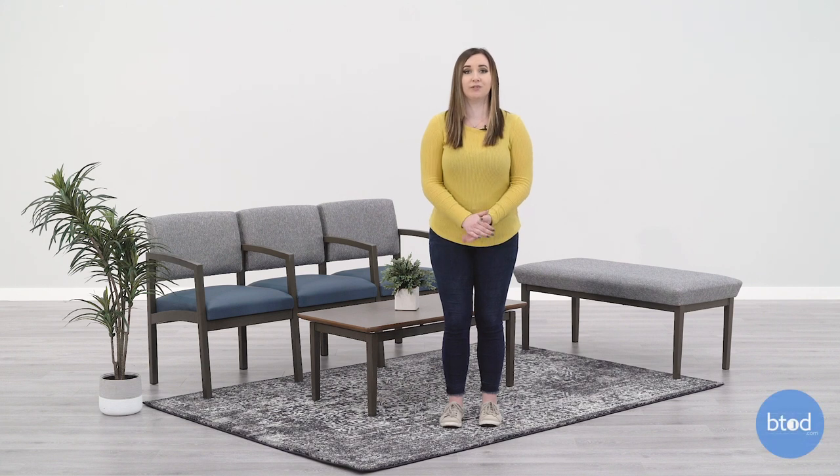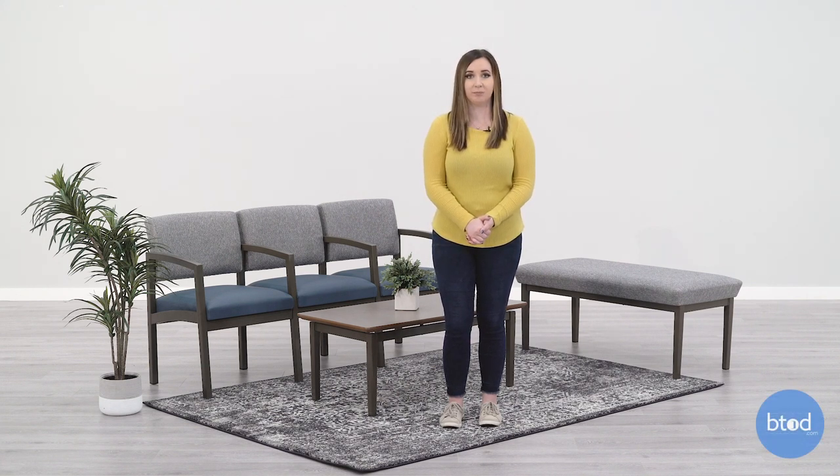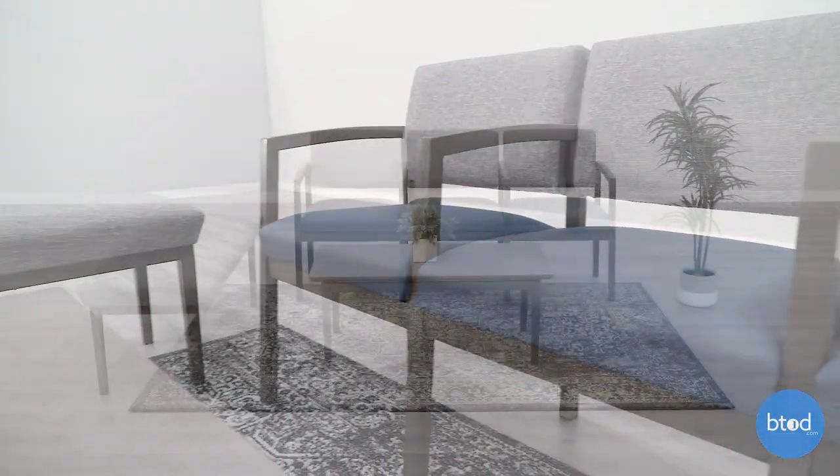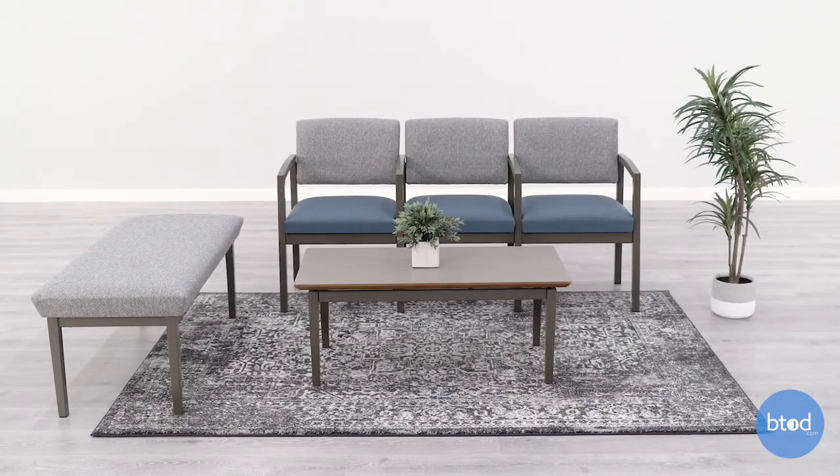Your waiting room should reflect your organization or company while also making your guests feel welcome. Knowing how to design your waiting room can be difficult. That's why we've come up with tips and advice to help you through the layout process.